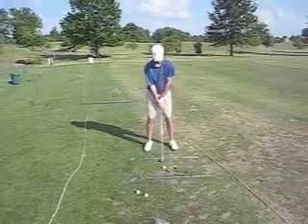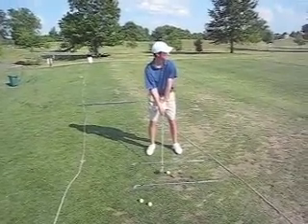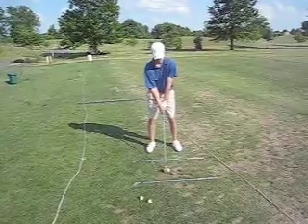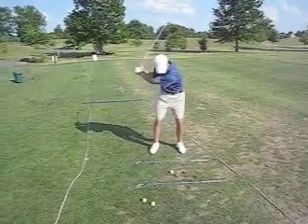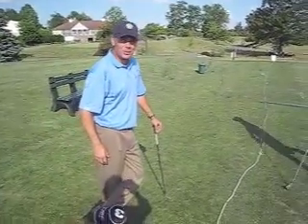Another practice swing. We're going to swing at the speed of your left arm. Is that a good looking swing? That's a good looking swing.